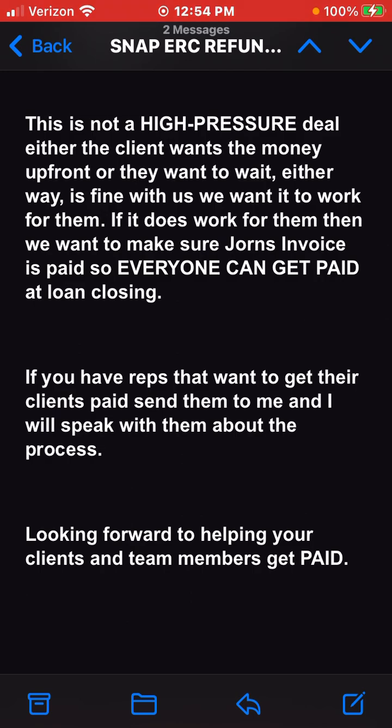The client wants the money up front or they want to wait — either way is fine. We want it to work for them. If it does work for them, we want to make sure Jordan's invoice is paid so everyone can get paid at loan closing. If you have reps that want to get their clients paid, send them to me and I will speak with them about the process. Looking forward to helping your clients and team members get paid.